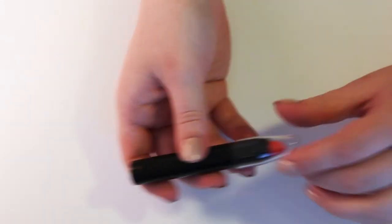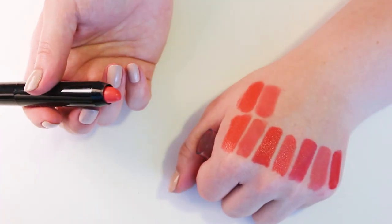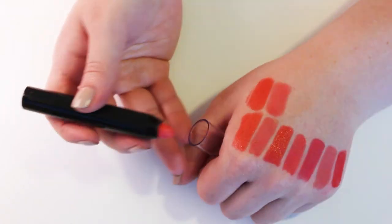Then we have this Hakari Lip Crayon in Mandarin. I think I can get rid of that one — I mean, it's okay, but it's again a little bit more peachy.